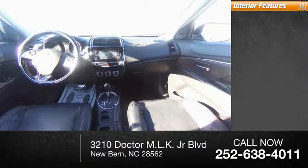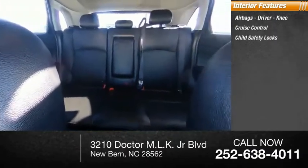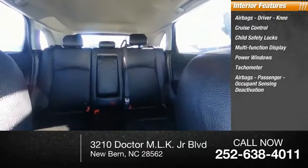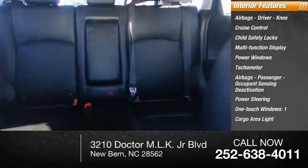Inside you'll find airbags — driver and knee — cruise control, child safety locks, multifunction display, power windows, tachometer, passenger airbags with occupant sensing deactivation, power steering, one-touch windows, and one cargo area light.